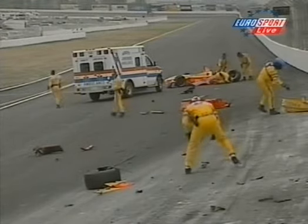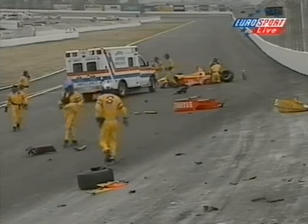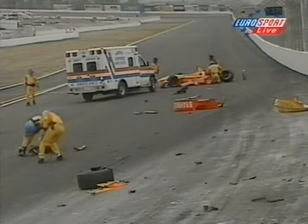So another yellow flag, number seven at this time, as the race continues. Michael Andretti is still our race leader from Vassa and Zanadi, and he's managed to stay ahead of those guys. There you can see him behind the pace car.